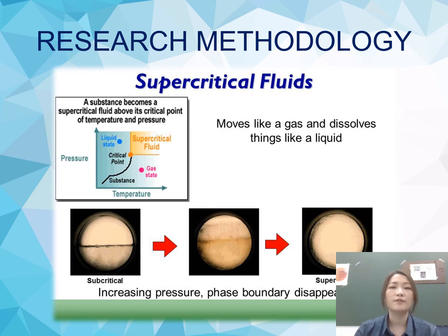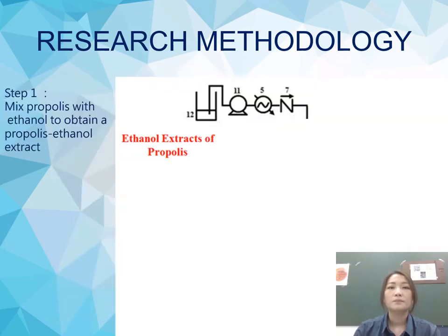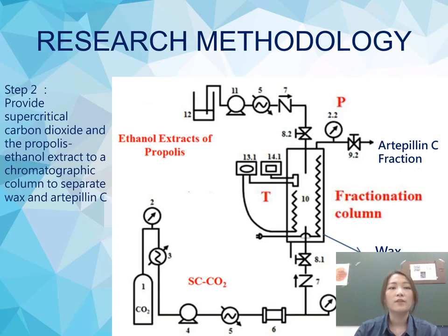Supercritical extraction is an effective and sustainable green technology for the extraction of bioactive compounds from natural products. In our method, step one is to mix propolis with ethanol to obtain a propolis ethanol extract. Then we provide supercritical carbon dioxide and the propolis ethanol extract to the chromatographic column to separate wax and Artepillin C, so we can get the Artepillin C fraction at the top of the column and the wax at the bottom.